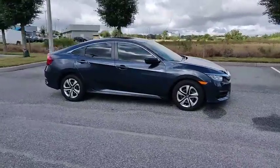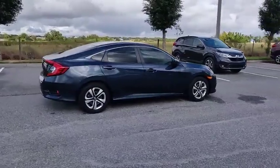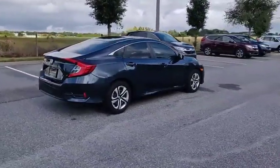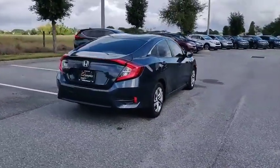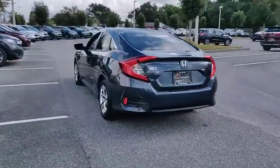We are pleased to show you the 2016 Honda Civic. Practical, with awesome gas mileage and incredibly reliable, it is priced below $20,000. This vehicle has less than 20,000 miles.